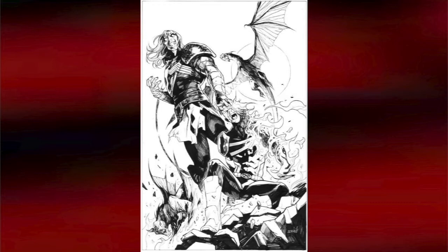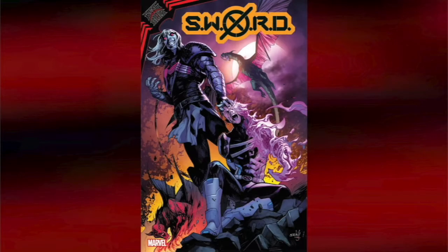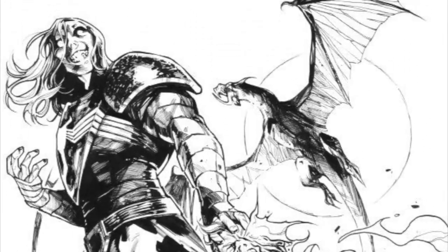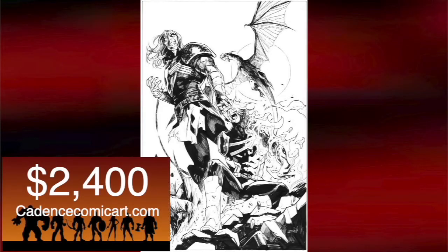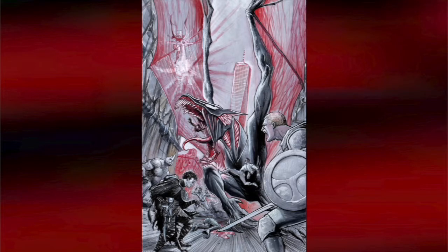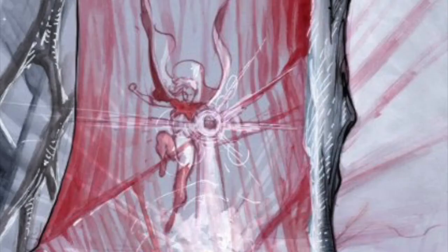Third on my list: this cover to issue number four of S.W.O.R.D., by Valerio Schiti. It has our best look yet at Knull — he holds Kid Cable in a death grip with a couple of his horde dragons in the background. This one is priced at $2,400.